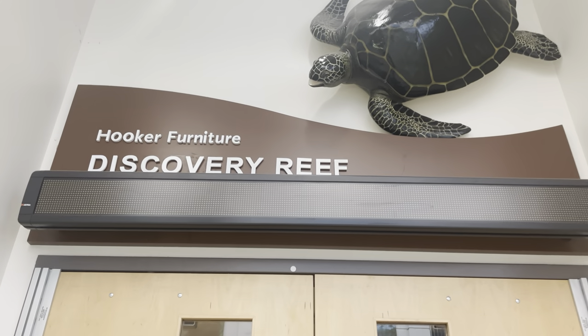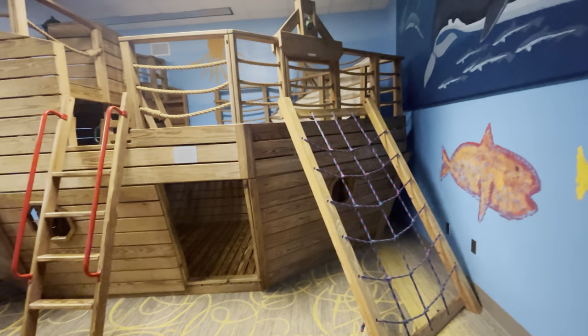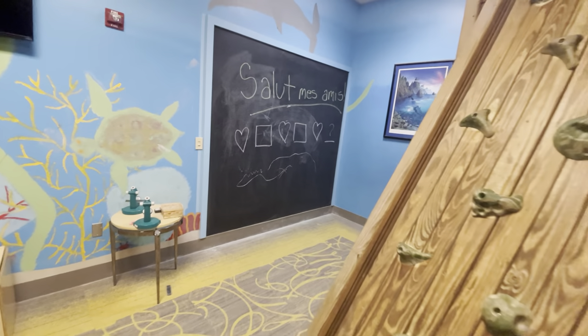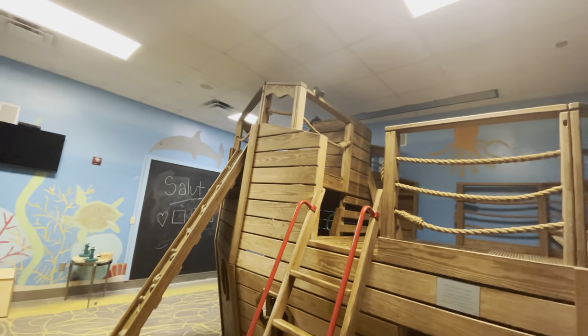Here's a little area called Discovery Reef, which looks like a little area at the museum for children to play. Got some kids' books, got this boat for kids to climb on and play in. Got a big blackboard on the wall for them to write and draw with chalk — so yeah, a little kid area at the museum, convenient and cool if you've got kids.